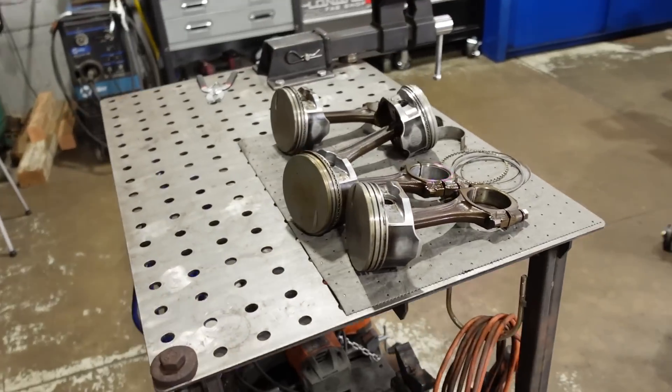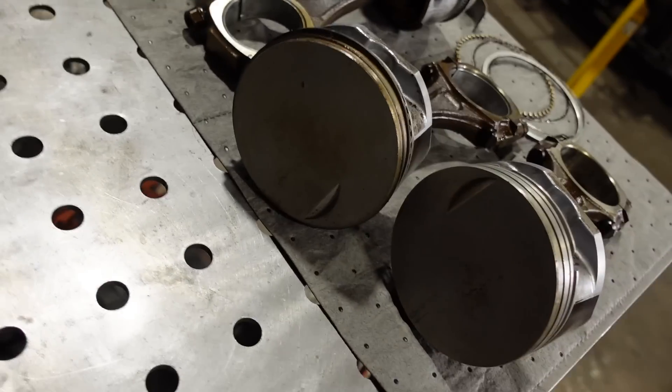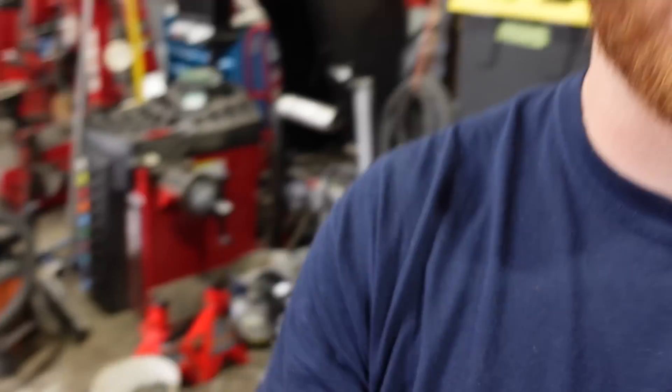Well, we have quite literally proven that wrong. We've run over 20 pounds of boost through this engine. No signs of detonation, no signs of cracking on the pistons, the rods look great. There's a little bit of scuffing on the sides of the skirts, but this is a 140,000 mile engine that's seen a bunch of abuse.